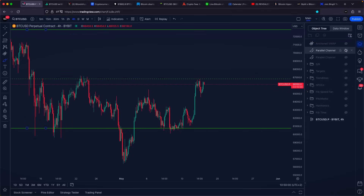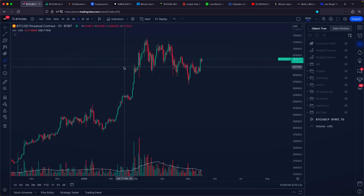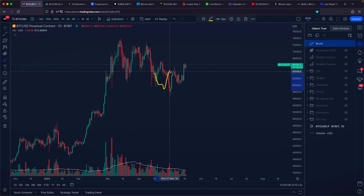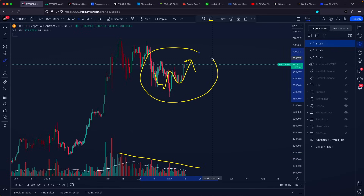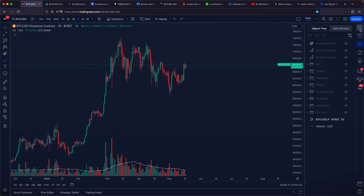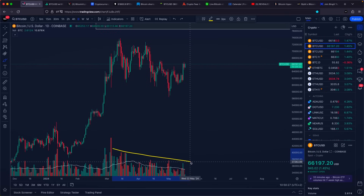When we pay attention to the volume on the daily time frame, as of right now, while Bitcoin is pushing towards the upside, we are still seeing that volume is going lower and lower. This is not only happening on the Bybit chart, but also when we pay attention to the volume on the Coinbase chart — yes, we got some kind of a volume spike right here, but generally speaking, we are still going lower and lower.